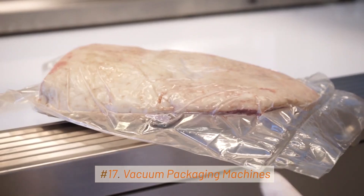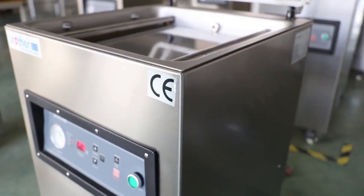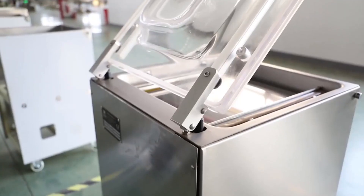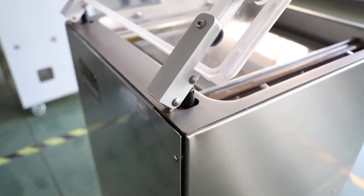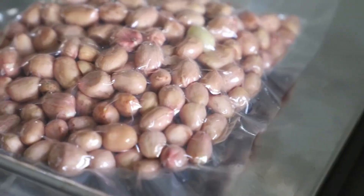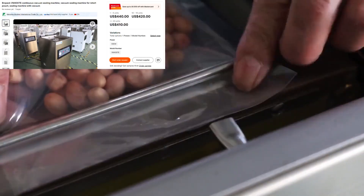17. Vacuum Packaging Machines. Vacuum packaging machines are essential equipment in the food industry for preserving the freshness, quality, and shelf life of various food products. These machines remove air from packaging containers, creating a vacuum-sealed environment that helps prevent spoilage, oxidation, and the growth of microorganisms.